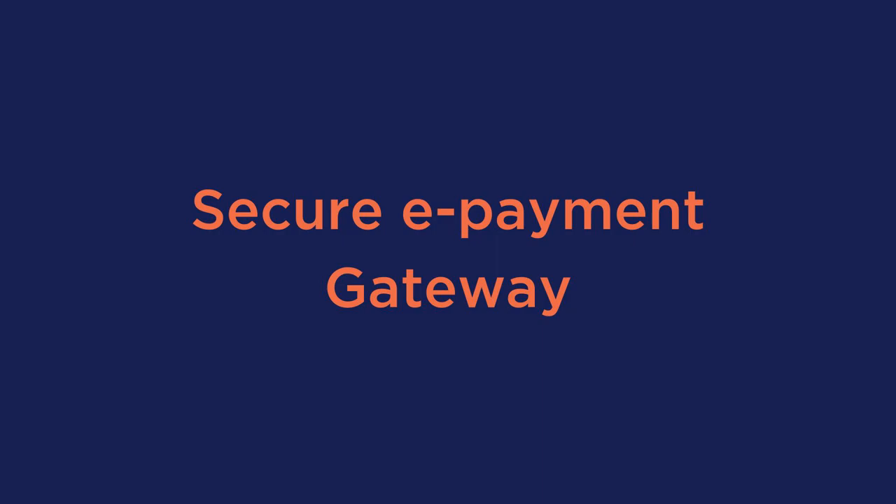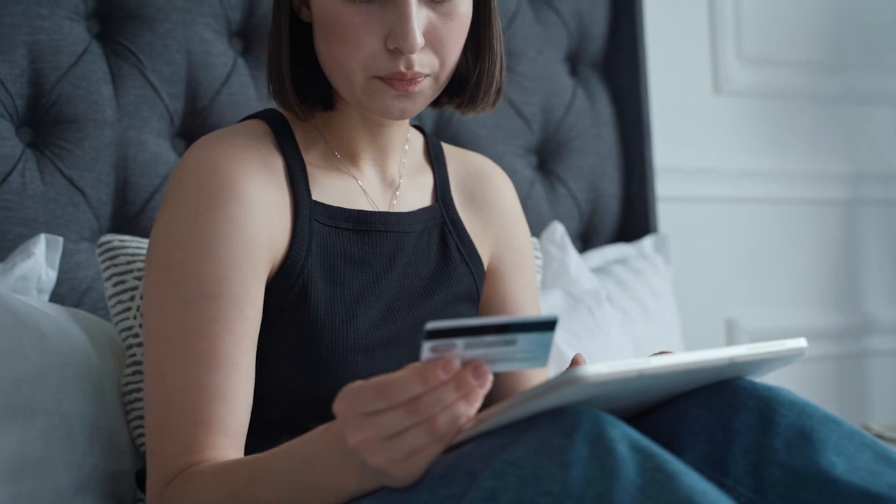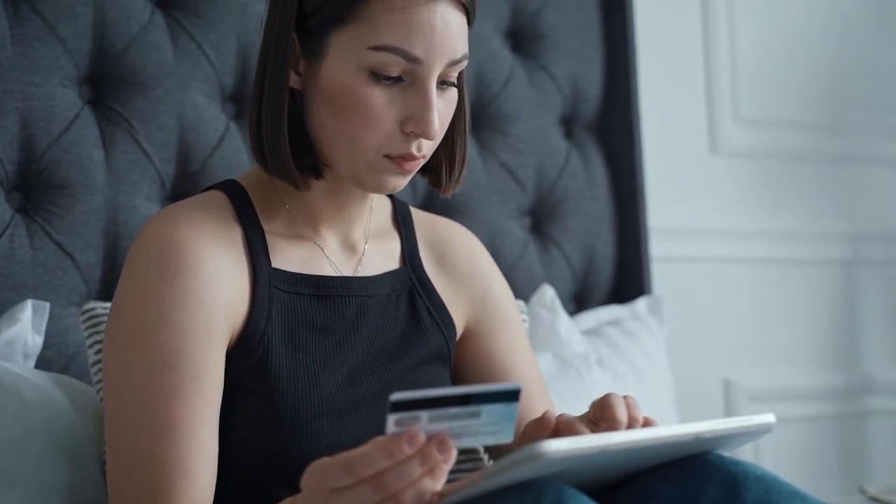Second is a secure e-payment gateway. It's important that your store should include several payment methods such as PayPal, credit card, check, and bank transfers.